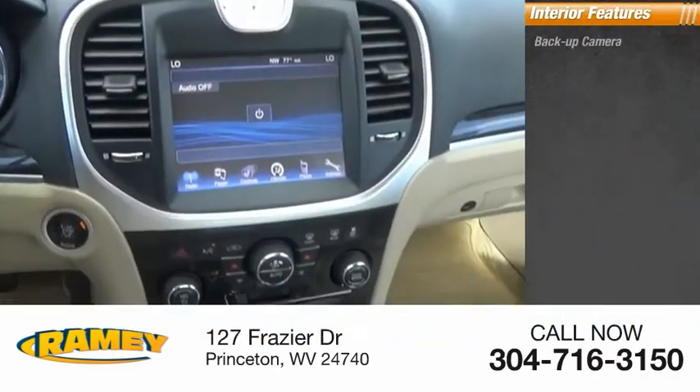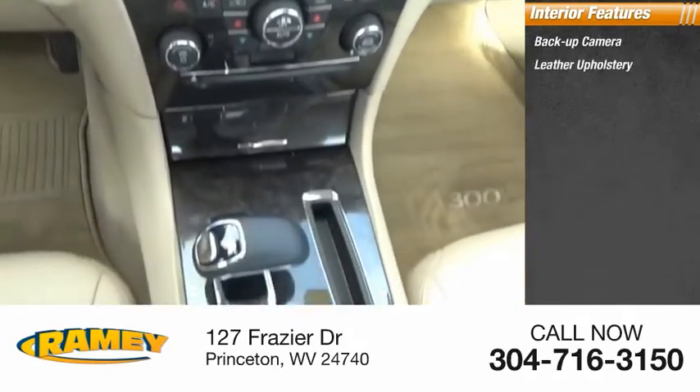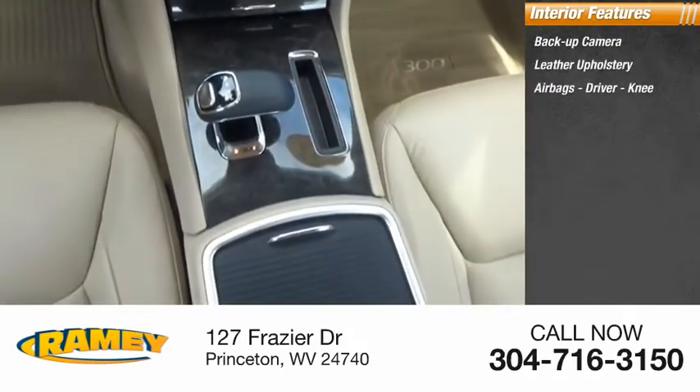Inside you'll find a backup camera, leather upholstery, airbags — driver and knee — and cruise control.